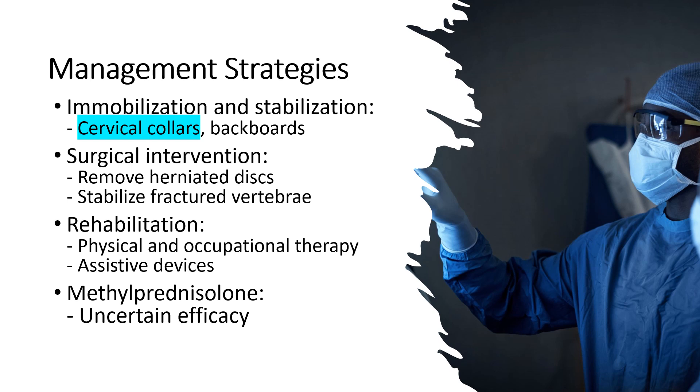Third, rehabilitation. Once the acute phase has passed, a comprehensive rehabilitation program is crucial for optimizing functional outcomes. This may include physical therapy, occupational therapy, and assistive devices to promote mobility and independence.